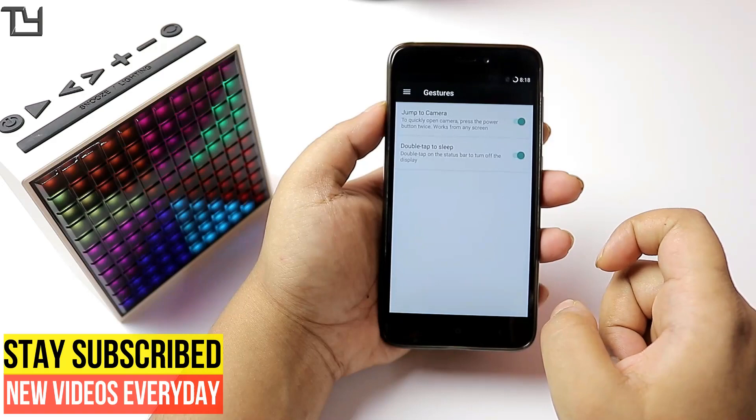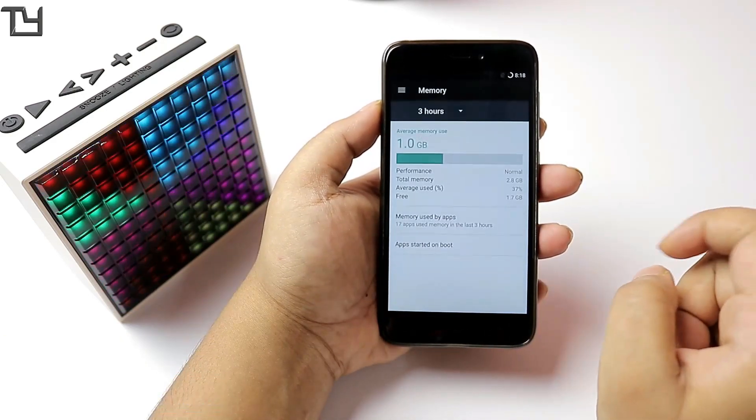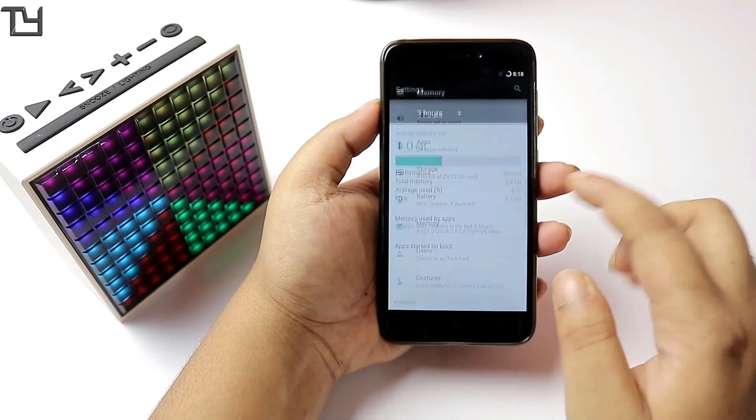For international users who don't rely on VOLTE, you can easily go for it. But for people in India who are obsessed with Jio, you might be disappointed.